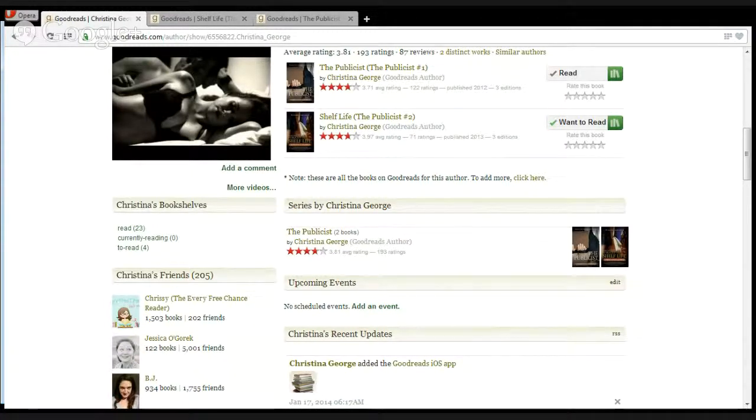Your number one goal on Goodreads should be to get reviews. The reviews don't just appear on Goodreads — they can show up on USA Today and all kinds of library-related sites. So you really get some great exposure.